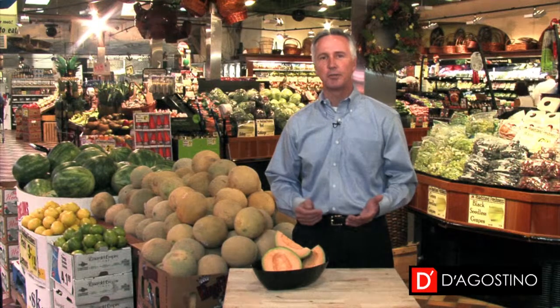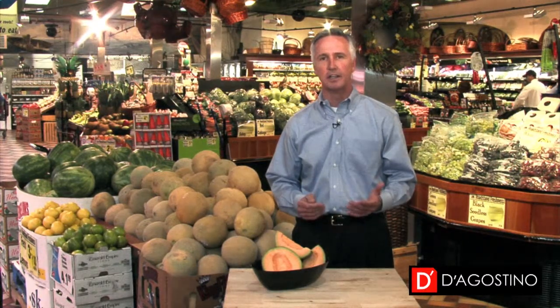Welcome to D'Agostino's. I'm Dean Holmquist. At D'Agostino's we're committed to providing you the highest quality of fresh products, and that's especially true in our produce departments. Today I'd like to share some tips on how to purchase the perfect cantaloupe.